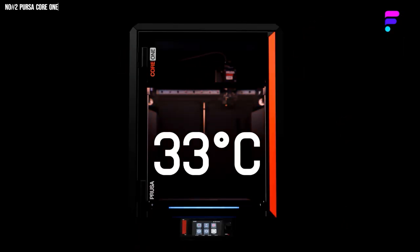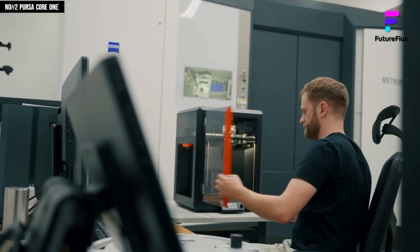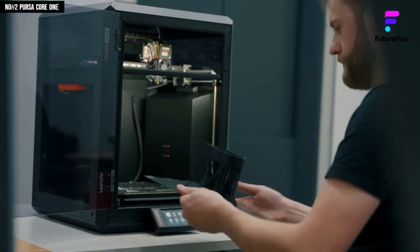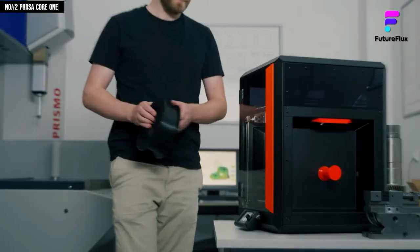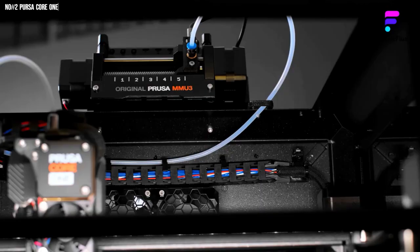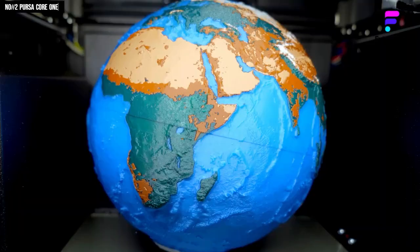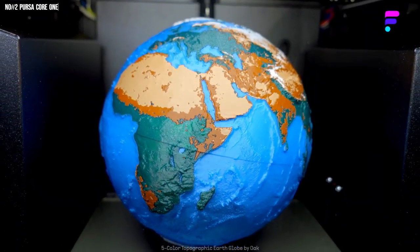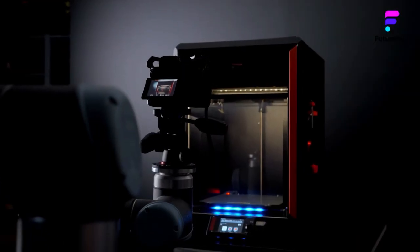With Ethernet and optional Wi-Fi and NFC connectivity, it links seamlessly to Prusa Slicer, Printables, and Prusa Connect, creating a complete creative ecosystem that just flows. Whether you're a maker, designer, or full-blown engineer, once you've printed with it, every other printer feels like it's running on dial-up. The Prusa Core 1 doesn't just print — it inspires.